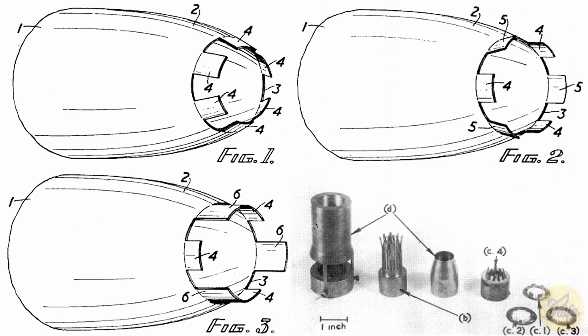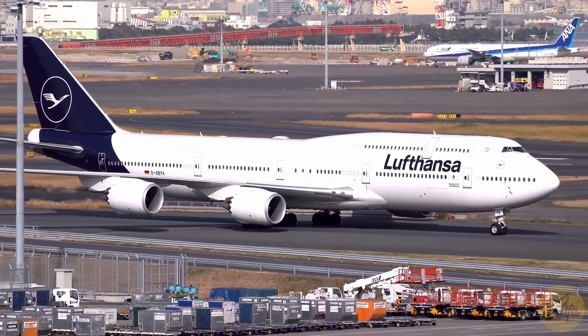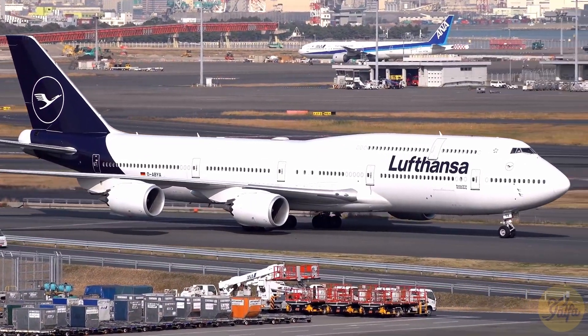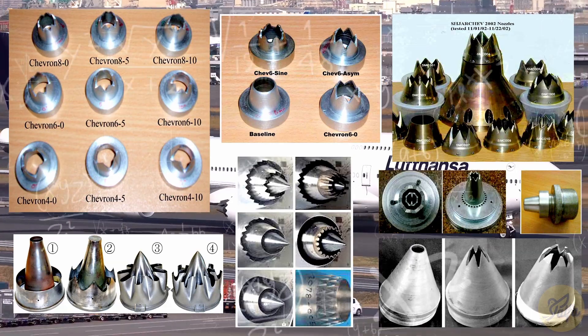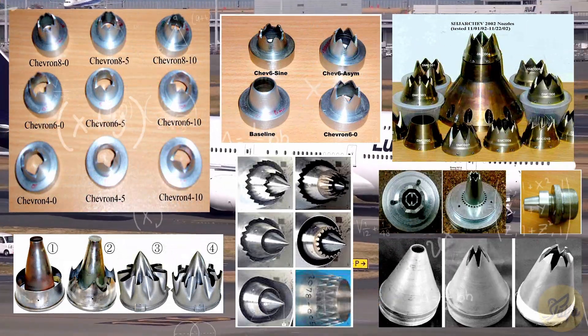The idea of altering the shape of engine nozzles to reduce noise was introduced in 1952, found in a report submitted by two men from the then-called UK College of Aeronautics, now known as Cranfield University. At first glance chevrons appear to be an elegant solution, but the simplistic-looking design masks years of experimentation that relied on an ever-evolving set of research tools to correct mistakes along the way.